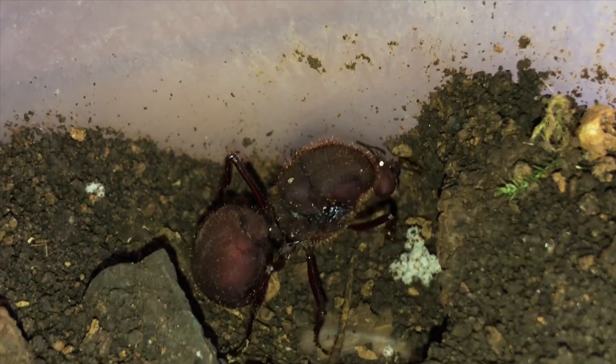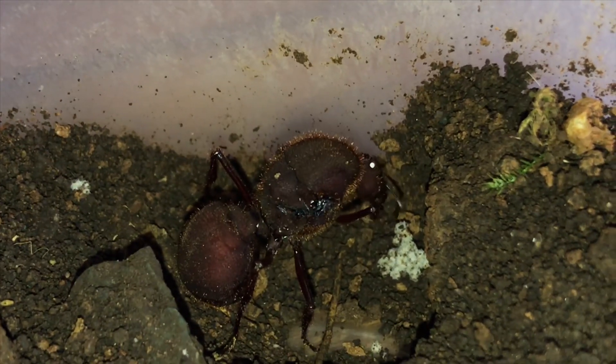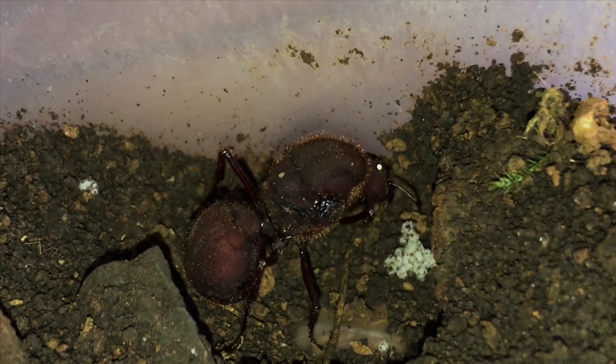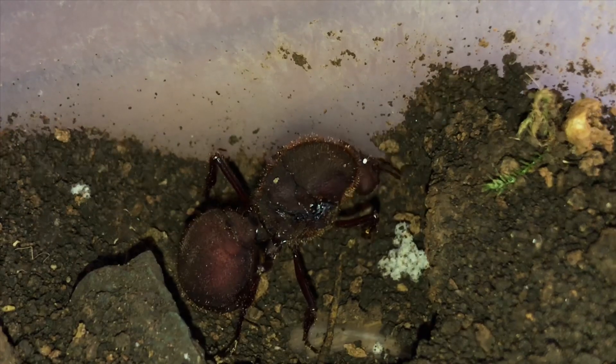This type of fungus is called Attamyces, which means 'fungus of Atta,' which is the genus that this ant is in. The ants get all of their food and water from this fungus.